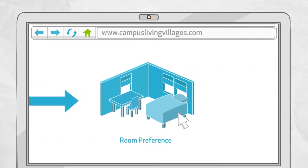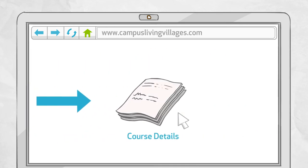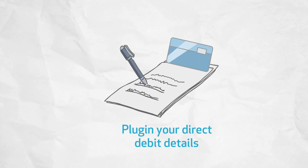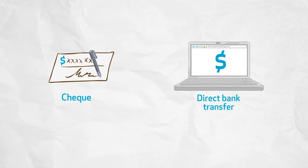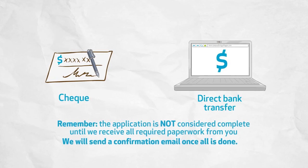Term selector. Room preference. Special needs. Roommate request. Course details. And finally, we'll send you an email with the contract as well as other related documents. Sign it, plug in your direct debit details and send it back to the village. Your deposit and other mandatory fees can also be paid by cheque or direct bank transfer. Remember, the application is not considered complete until we receive your paperwork.